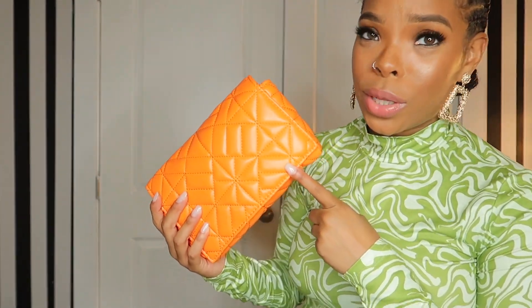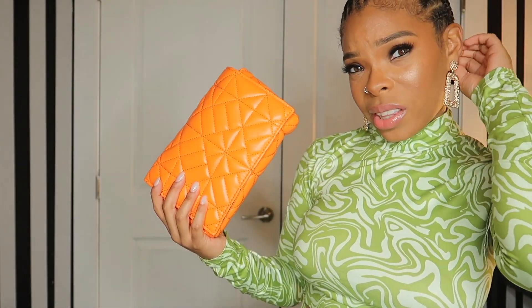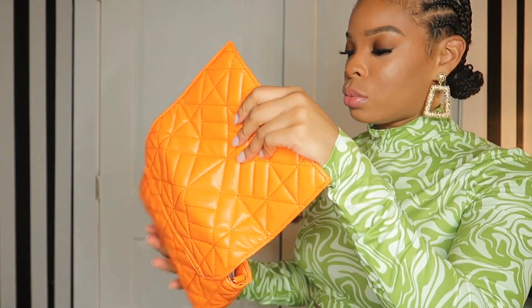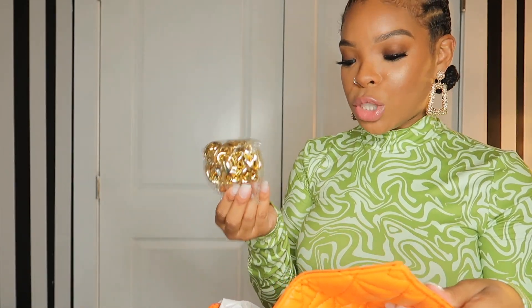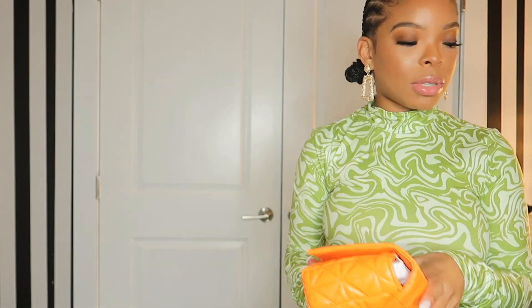I got some little purses during my haul. This is the first one — I got this orange bag and it was not this color orange online; it was actually darker and this is so bright. It comes with a gold chain but I'm probably not going to use it because it looks so cheap. The bag itself looks better without it.